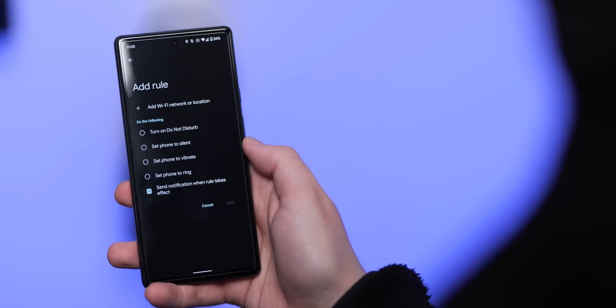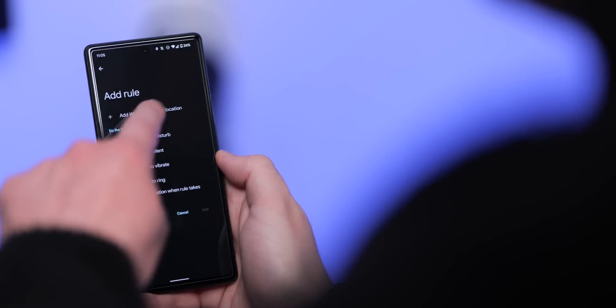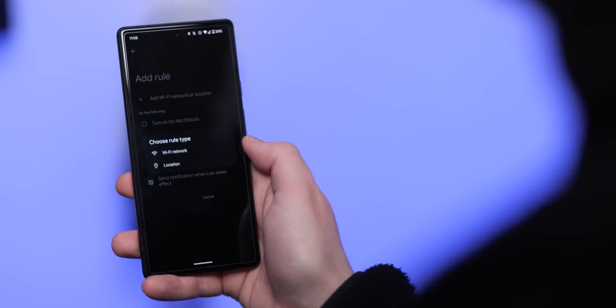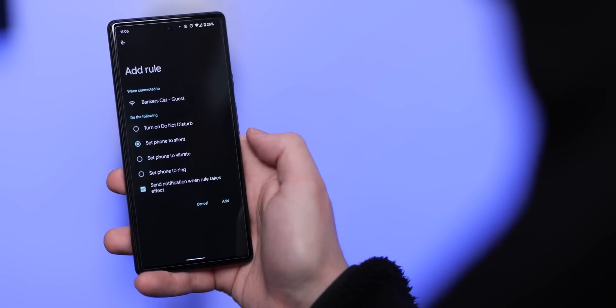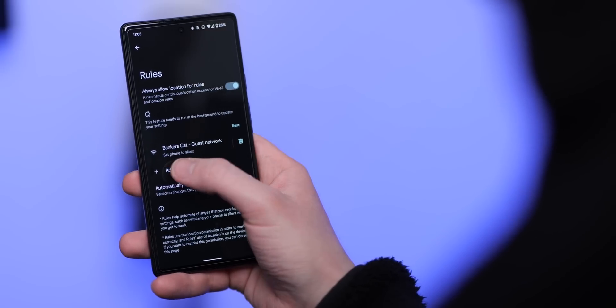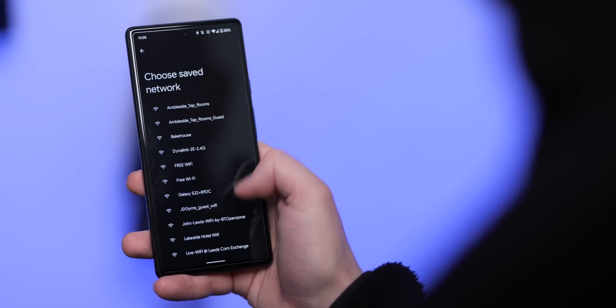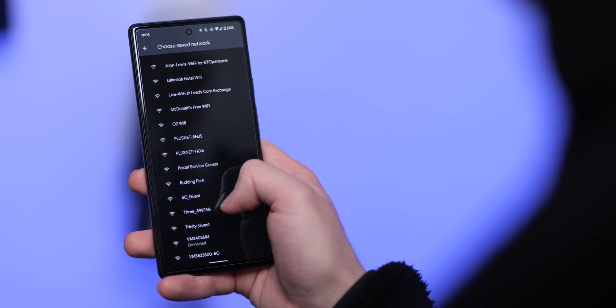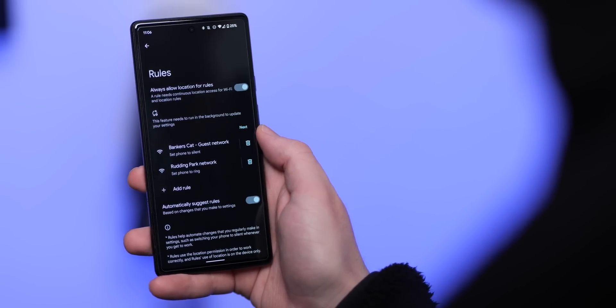The Rules setting within Android acts very much as a basic automation feature, and it's often overlooked or lesser known. It uses simple if-this-then-that commands, allowing you to activate do not disturb mode, set your phone to silent, vibrate, or ring. That's about the limit of what you can do in Android 12, and for anything extra you need a third-party service like Tasker or MacroDroid. It would be nice to get a few extra options — like activating assistant driving mode when connecting to a certain Bluetooth device, or disabling features based on location or Wi-Fi network.